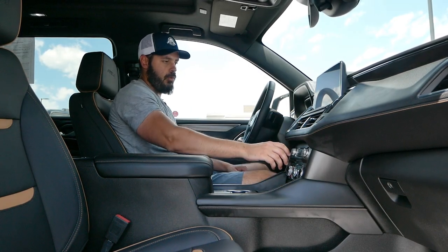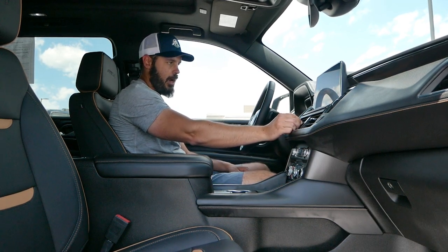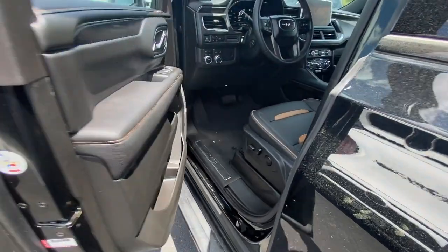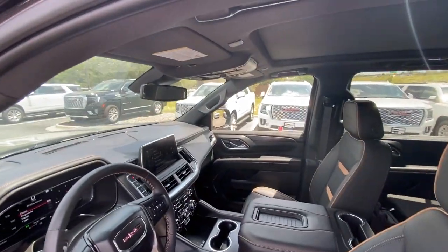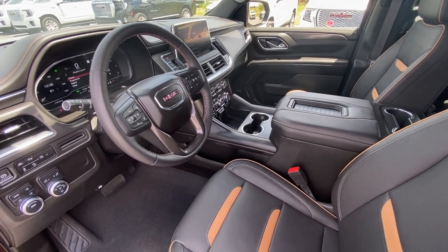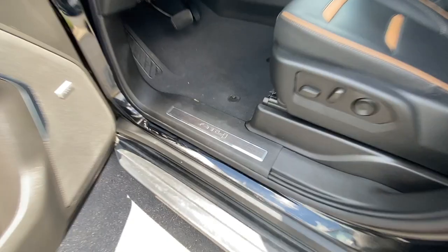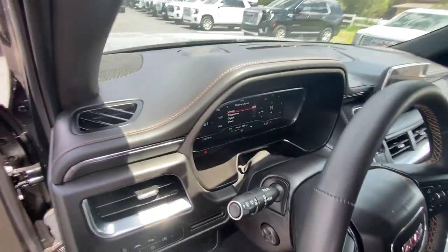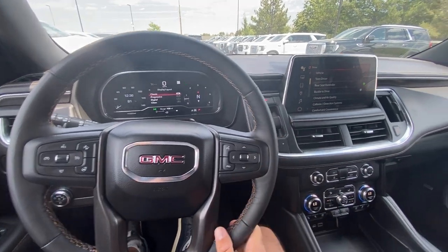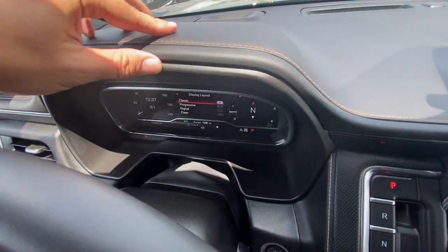Inside the GMC Yukon AT4 2023 — firing it up with the start button. We have a 10.3-inch infotainment screen that looks well integrated into the overall dash design. GMC has some very special gear selector buttons I've never seen in any other vehicle. There's also a fully digital gauge cluster, which I believe is 12.3 inches, with a beautiful leather-wrapped housing, hard plastic on the inside, and brown stitching that matches the seats.